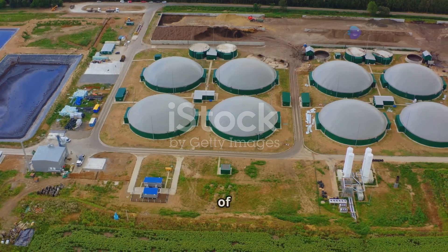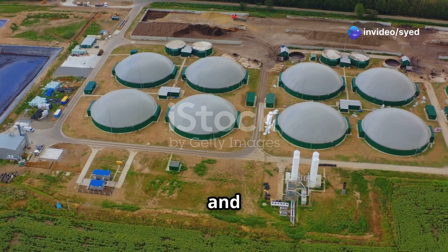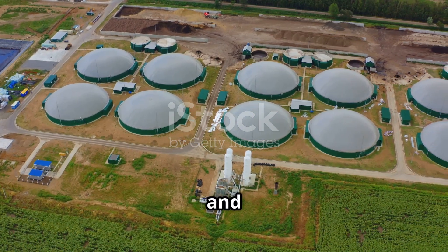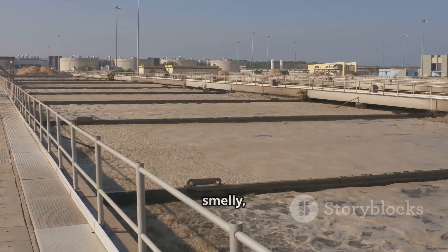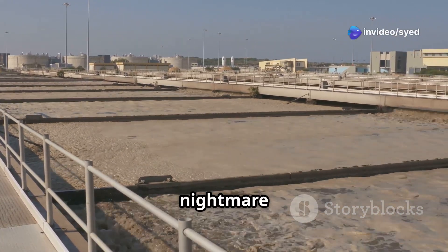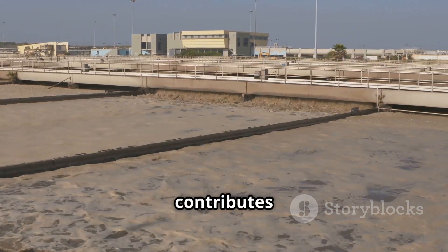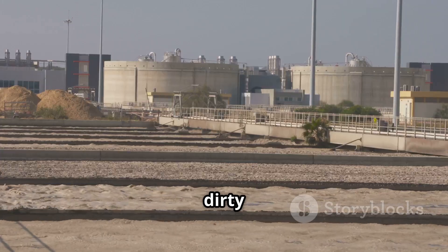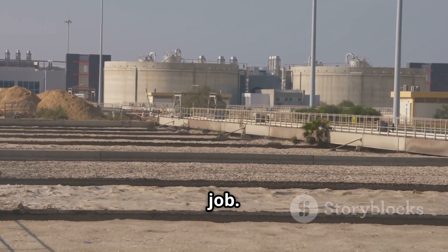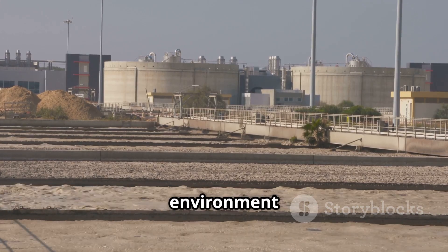So there you have it — the four stages of anaerobic digestion: hydrolysis, acidogenesis, acetogenesis, and methanogenesis. Each stage plays a vital role in breaking down organic matter and producing biogas. It's a complex, smelly, and fascinating process that transforms industrial wastewater from a polluting nightmare into a valuable resource. This process not only helps in waste management but also contributes to energy production. It's dirty work, but it's got to be done. And thankfully, there are billions of tiny bacteria out there ready to tackle the job — nature's recyclers, working tirelessly to keep our environment clean.